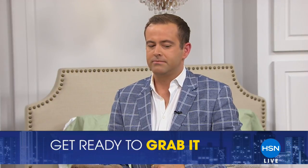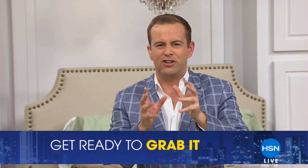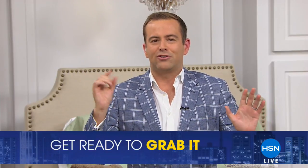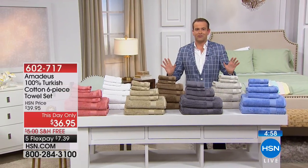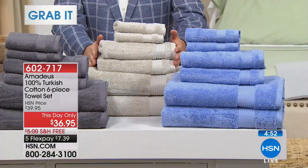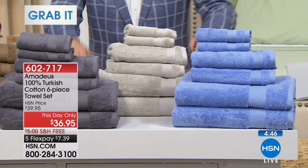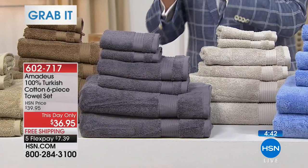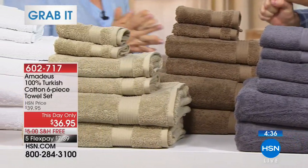Ladies and gentlemen, one of two grab-its is about to happen — first come, first serve: Turkish cotton towels. Luxury, the very best you can buy. It starts in three, two, one — let's grab it! It's priced to sell out. This is luxury Turkish cotton towels — you're going to get two bath towels, two hand towels, and two washcloths. Supremely soft, incredibly resilient, quick to dry, and all the fabulous colors. I was excited when I saw we could do our Turkish cotton for $36 and change, free shipping and handling, five flex pays, only for the next four minutes.